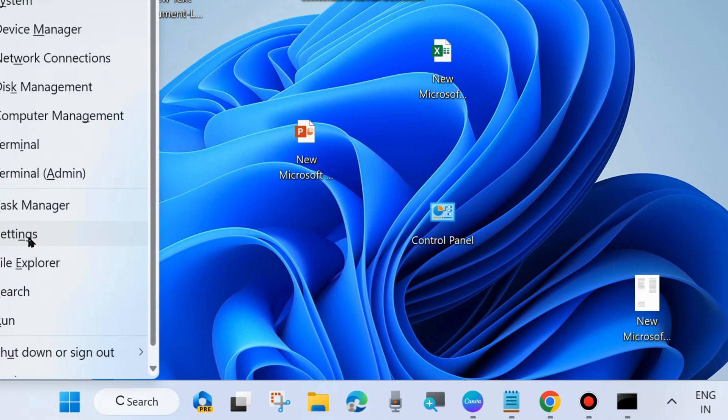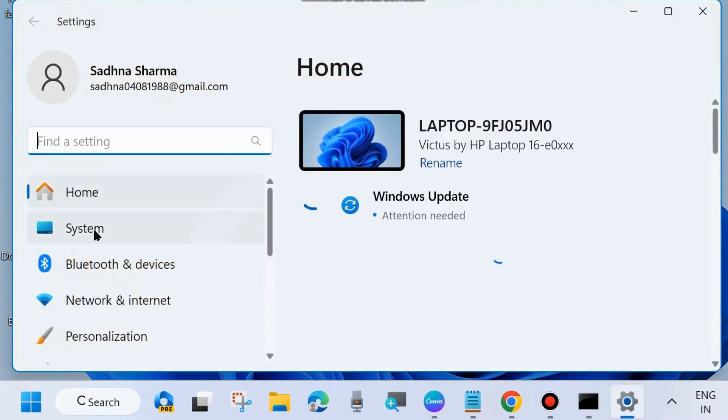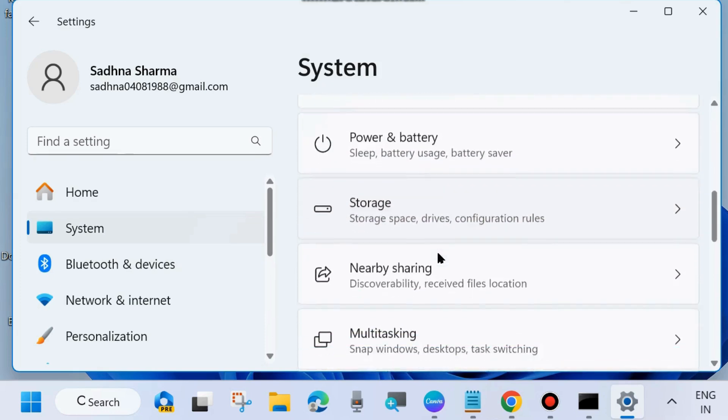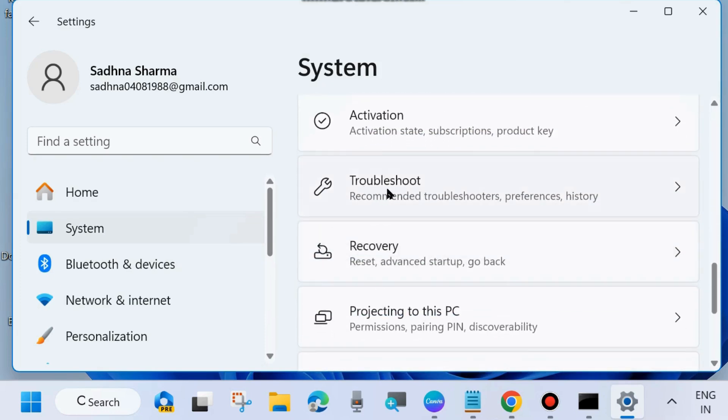The first workaround is to right-click on the Start button and choose Settings. From the left side, go to System Settings and click on System. From the right side, choose Troubleshoot. Just scroll down and you will find the Troubleshoot option. Click on it.